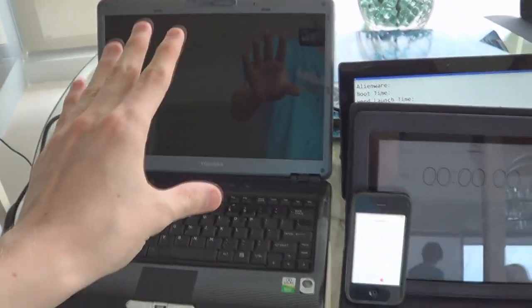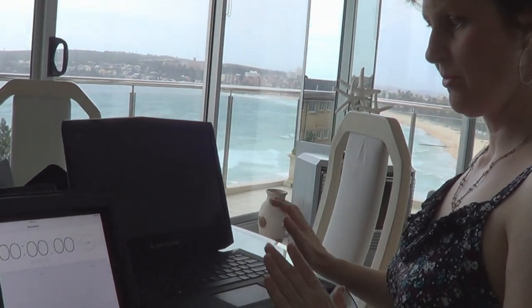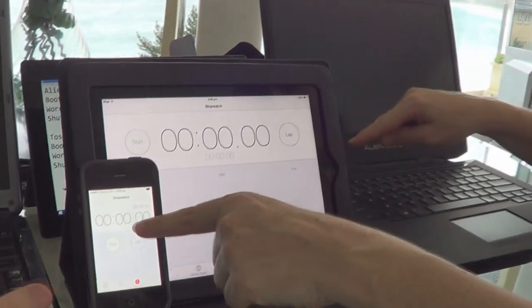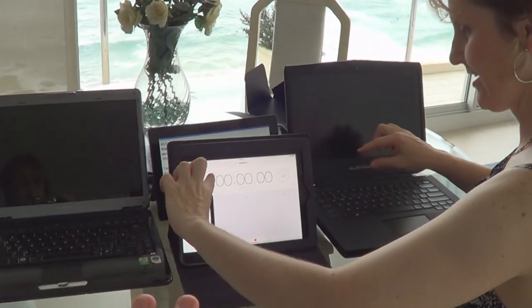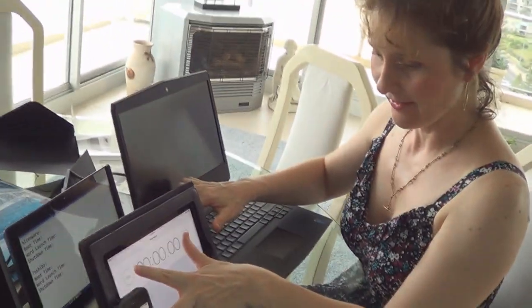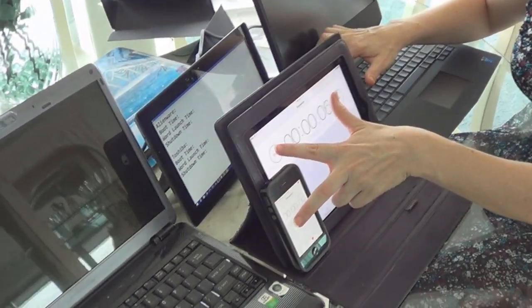Just a note on boot up times — we're going to take about one minute off the Alienware's boot time because the old one has a login system while the Alienware will log in straight away. Are you ready to boot them up? We're going to press the on buttons at the same time. Ready? Three, two, one, press.